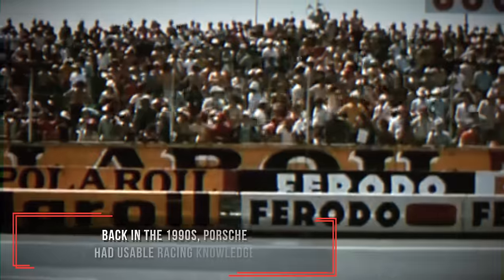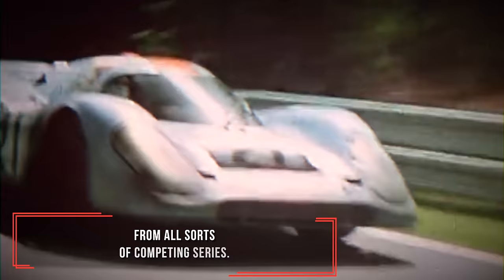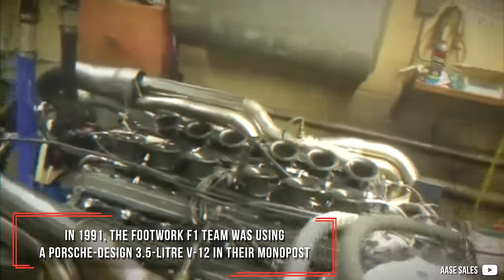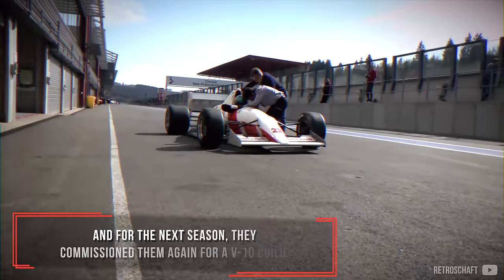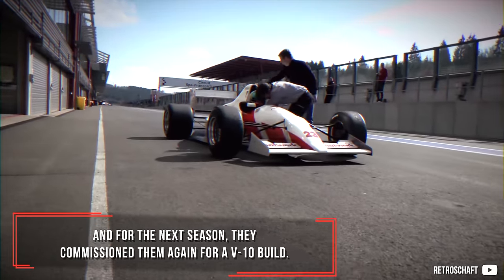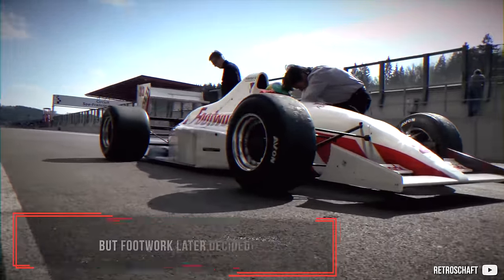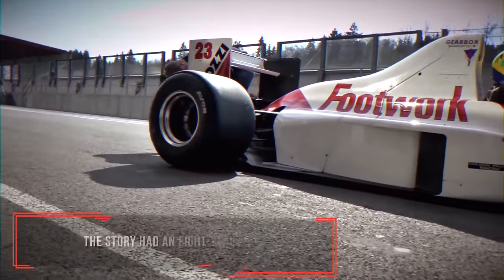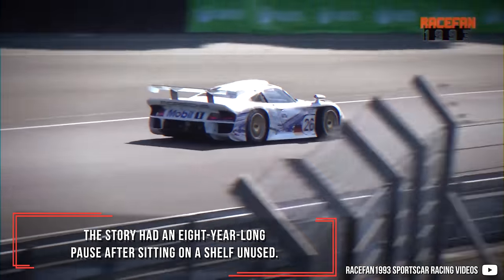Back in the 1990s, Porsche had valuable racing knowledge from all sorts of competing series. In 1991, the Footwork F1 team was using a Porsche-designed 3.5-liter V12 in their car, and for the next season they commissioned Porsche again for a V10 build. The development started, but Footwork later decided to use a Mugen Honda unit instead, and the story had an 8-year-long pause after sitting on a shelf unused.